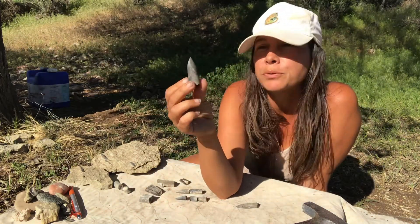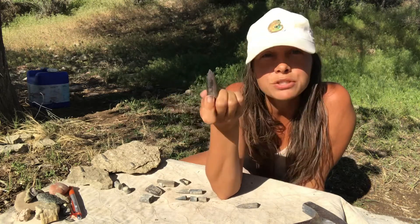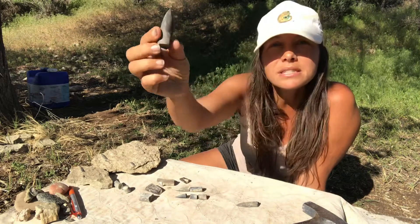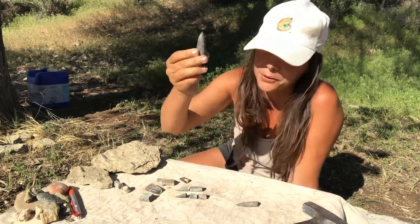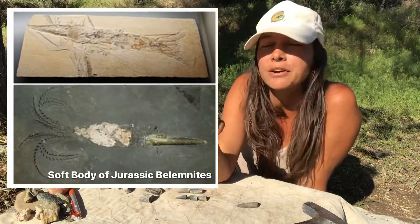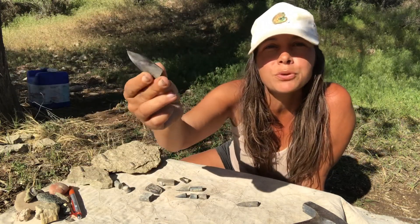Some of these members of the group have external skeletons, and some of them have internal skeletons. Belemnites had internal skeletons. This little piece here is the most common fossil that we find related to belemnites. There are some really great soft impressions found also, but this hard part is what we typically find, and it's referred to as the guard.